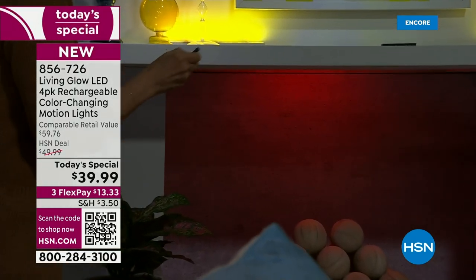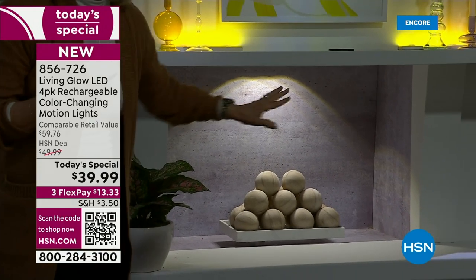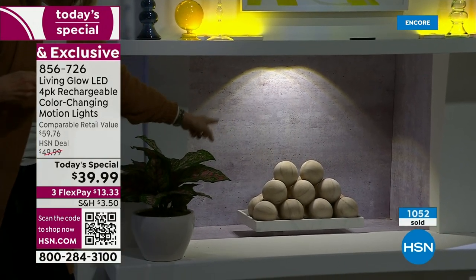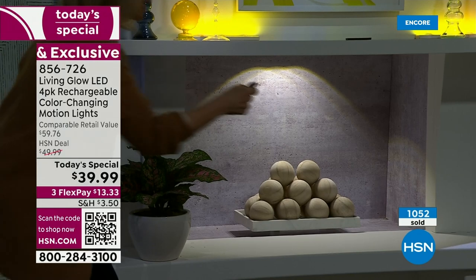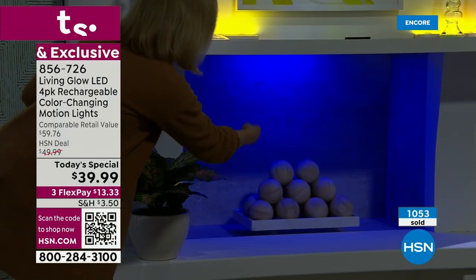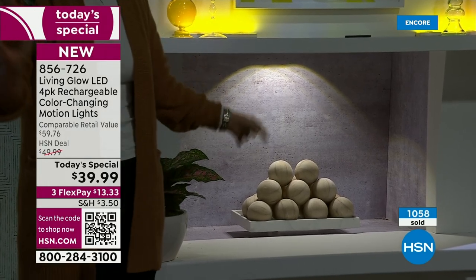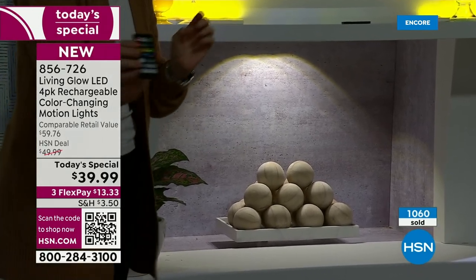We also put one for down lighting in the fireplace — it's smoldering red. This is when Santa Claus is coming down! But look — there's the green, but look at the white. Look at that new spotlight — gorgeous! There's the red, here's green, there's blue, and then there's the white. Thirteen colors — you can do the fade, the jump, use your remote control.